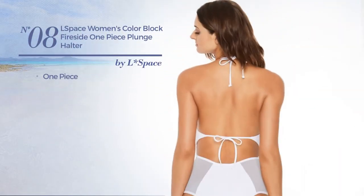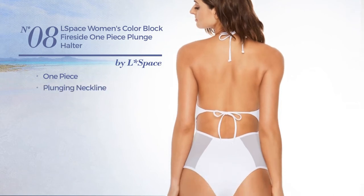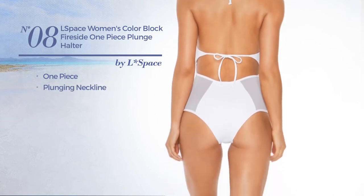Number 8. A One-Piece Swimsuit with a plunging neckline. Available only in white color.